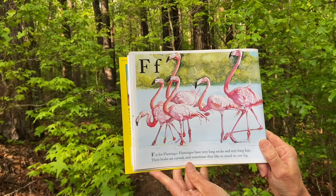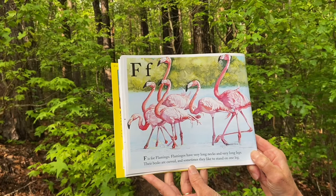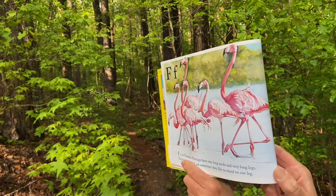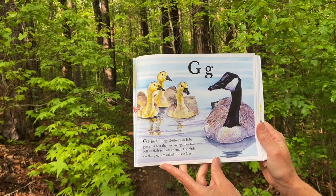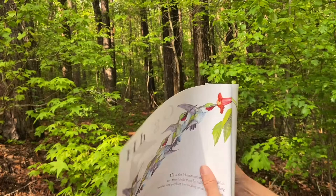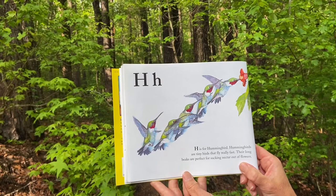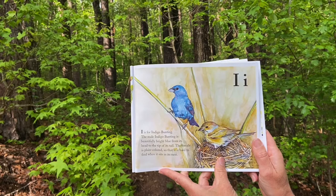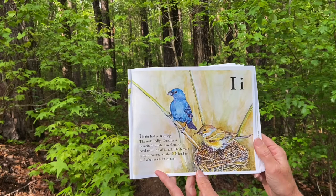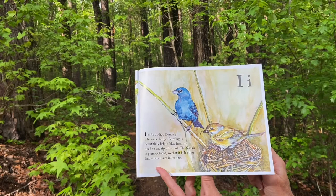F is for flamingo. Flamingos have very long necks and very long legs. Their beaks are curved and sometimes they like to stand on one leg. G is for gosling. Goslings are baby geese and when they're young they like to follow their parents around. The birds on this page are called Canada geese. H is for hummingbird. Hummingbirds are tiny birds that fly really fast. Their long beaks are perfect for sucking nectar out of flowers. I is for indigo bunting. The male indigo bunting is beautifully bright blue from its head to the tip of its tail. The female is plain colored so that it is hard to find when it sits on its nest.